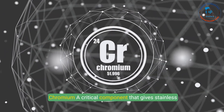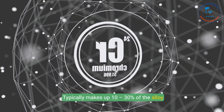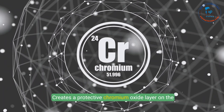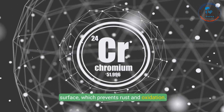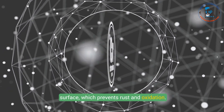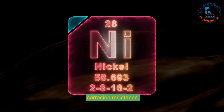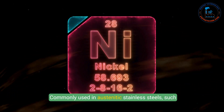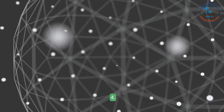2. Chromium — a critical component that gives stainless steel its corrosion resistance, typically making up 10 to 30 percent of the alloy composition. It creates a protective chromium oxide layer on the surface, which prevents rust and oxidation. 3. Nickel — adds strength, toughness, and enhanced corrosion resistance, commonly used in austenitic stainless steels such as grade 304 and 316.